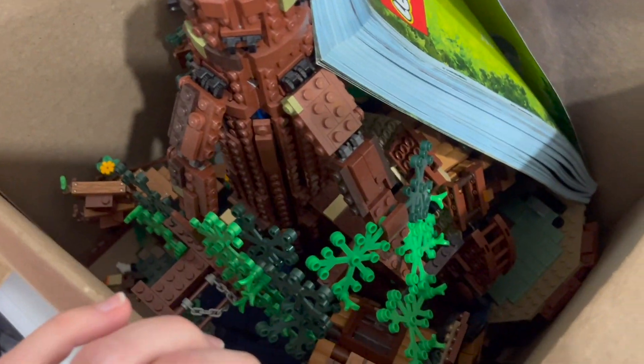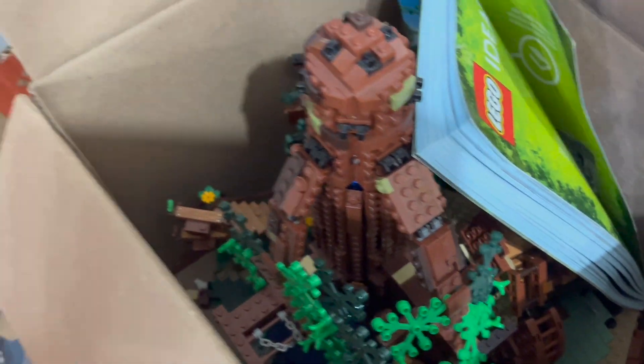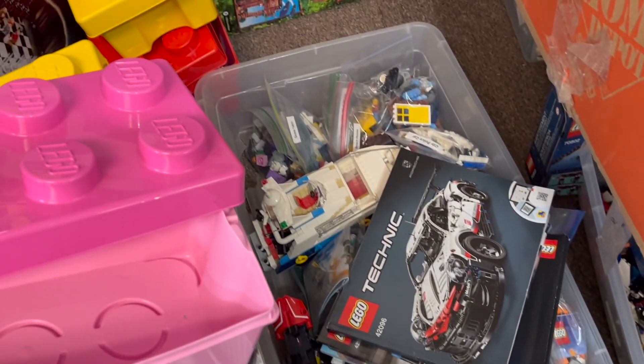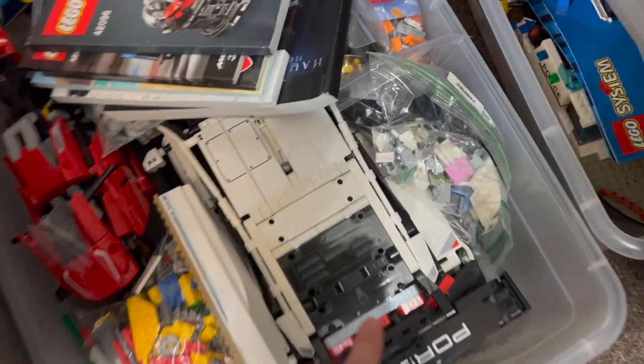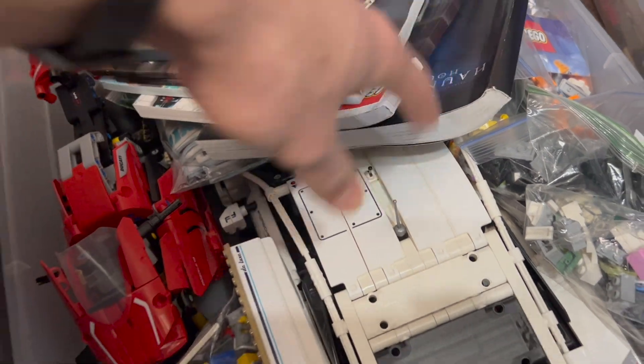Got a treehouse here that looks like it suffered a hurricane. There are a bunch of built sets down here too, some brick and other sets mixed in. A big Porsche — pretty nice. That'll probably go up for sale sooner rather than later, as long as it's all together.